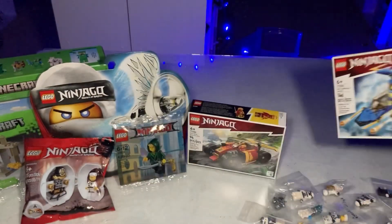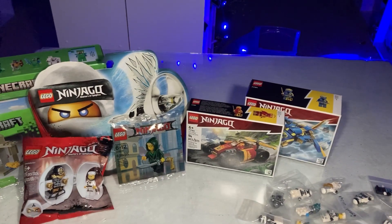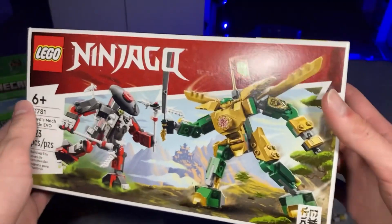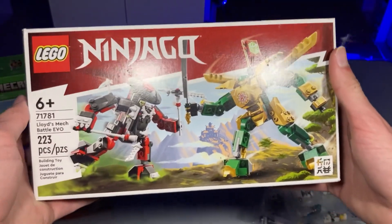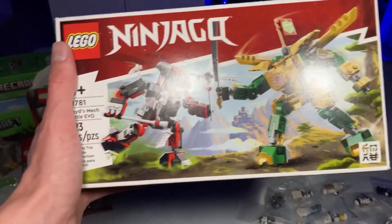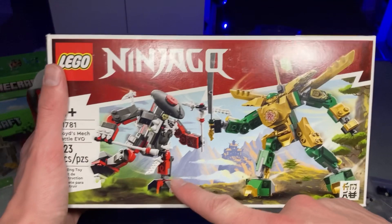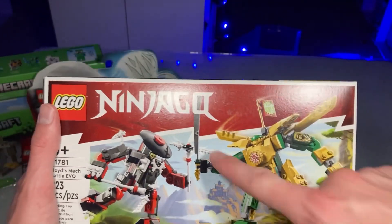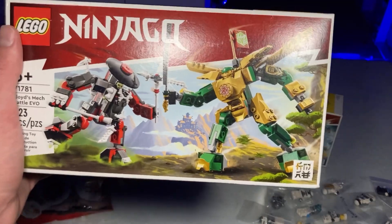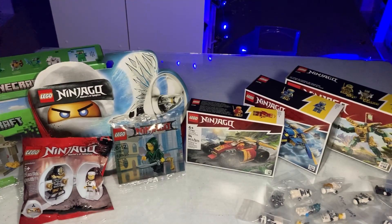Next set is Lloyd's Mech Battle Evo. For $20 you're basically getting two $10 mechs combined into one set — I think it looks very good, especially that skeleton mech, which looks terrific. I'm not totally sure about the Lloyd mech portion, but we'll check that out in my review.